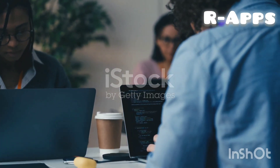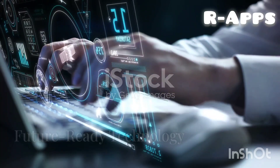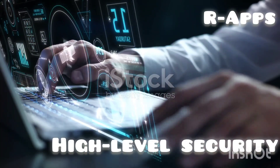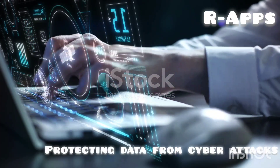Why choose OurApps 2.0? Future-ready technology: stay ahead of the curve with state-of-the-art solutions designed to adapt to modern security and operational challenges.